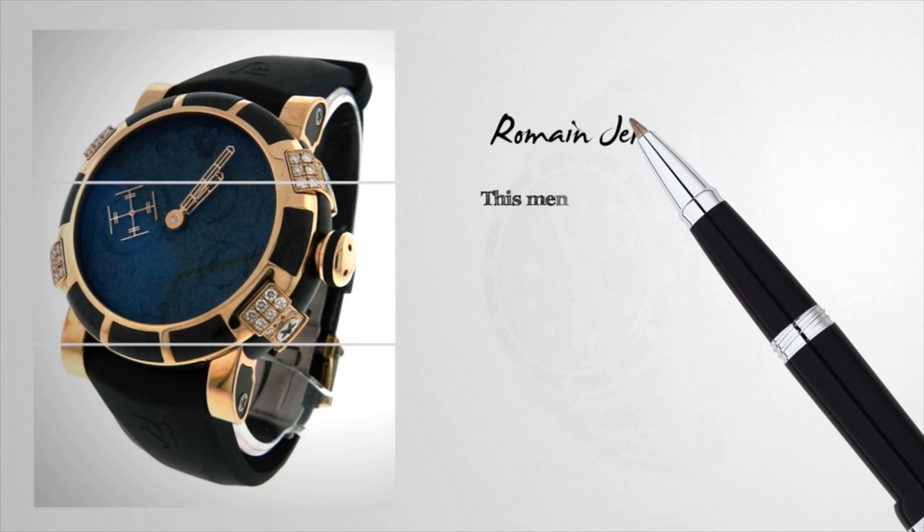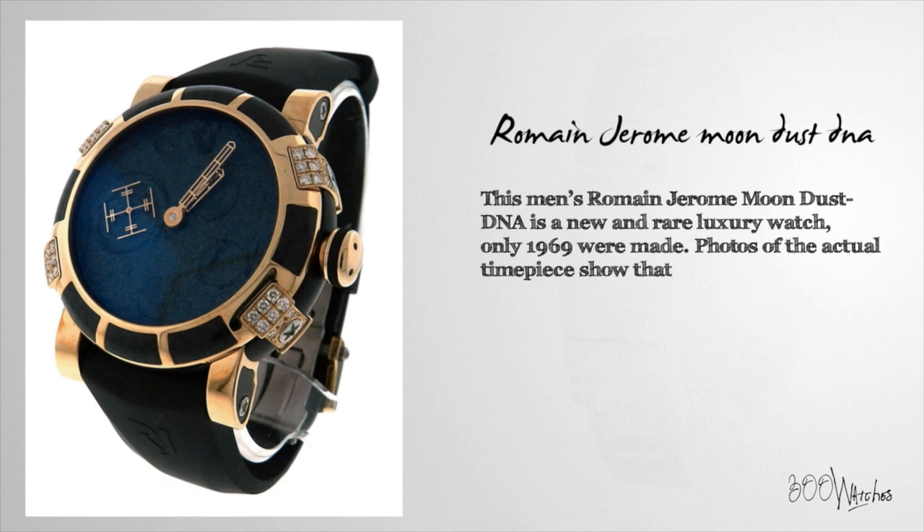This men's Romain Jerome Moondust DNA is a new and rare luxury watch. Only 1,969 were made.